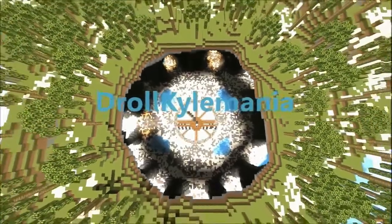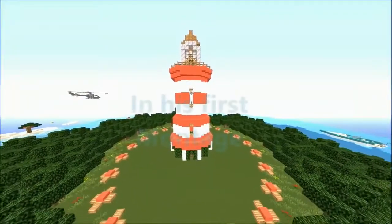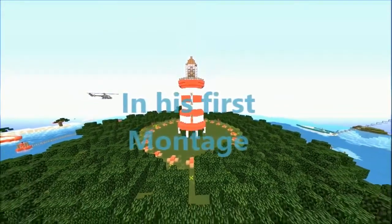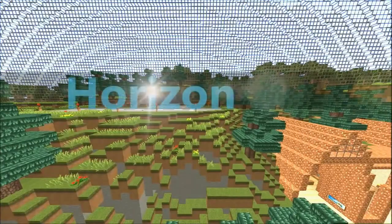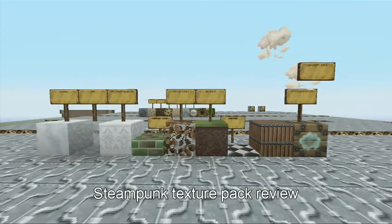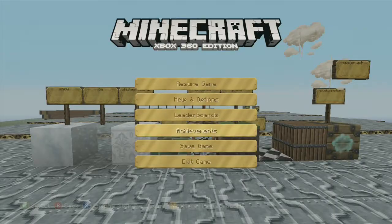We recommend you guys all go check that out, and we hope to have some future montages. We also did a steampunk texture pack review on the new steampunk texture pack that just came out recently.